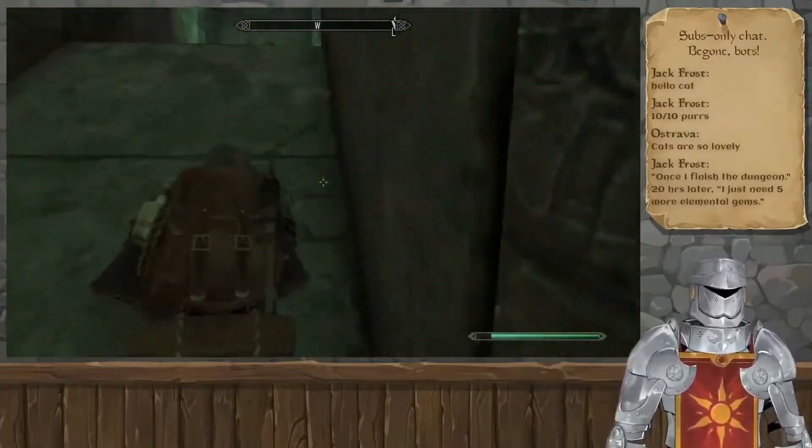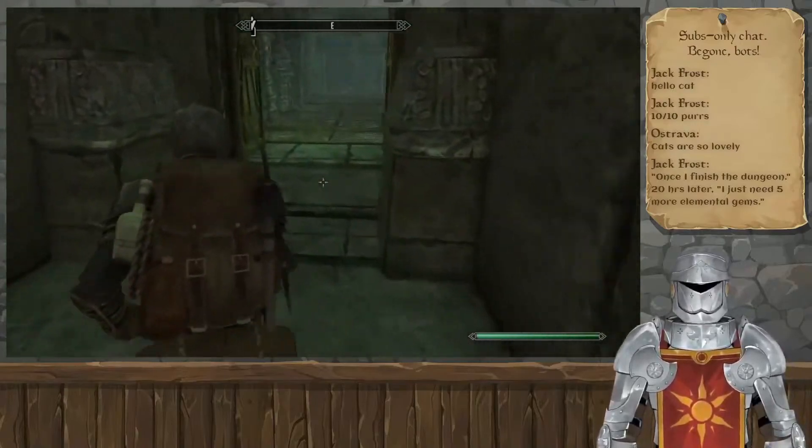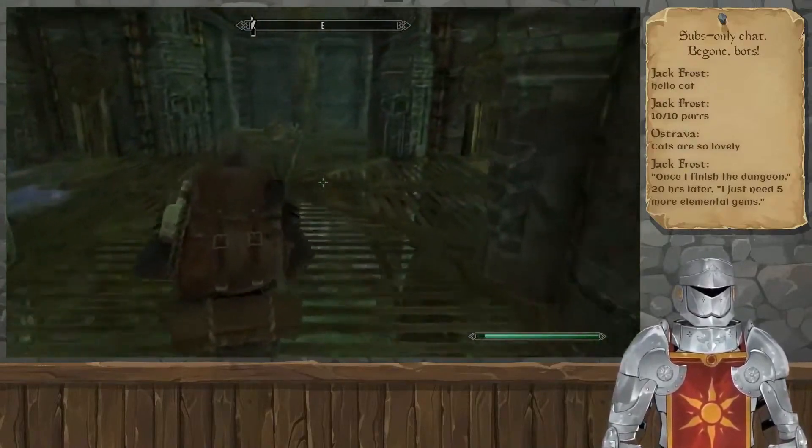Let's finish the dungeon 20 hours later. I just need five more elemental gems. This is still the dungeon. It's still the same dungeon. It's still going.